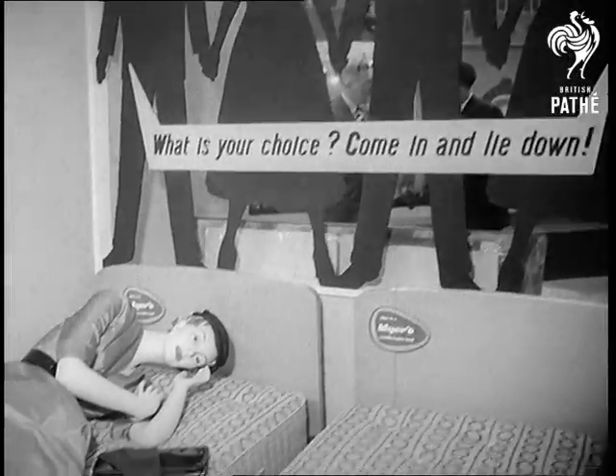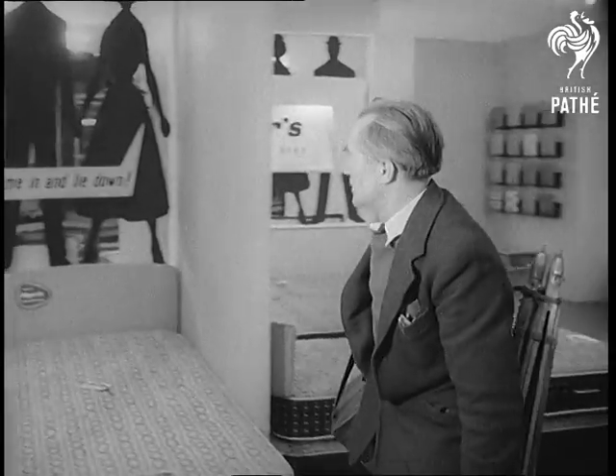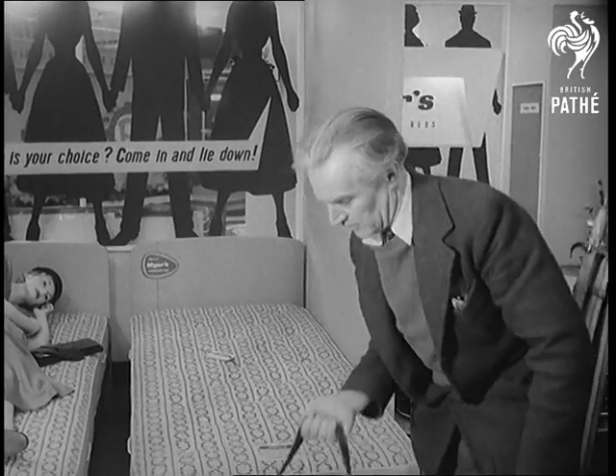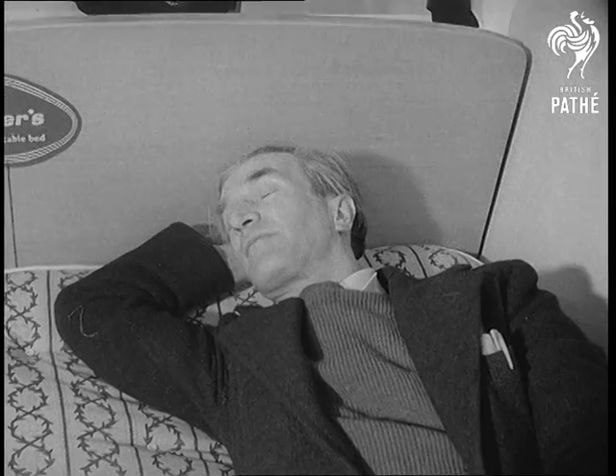Something more orthodox, madam? Certainly. And we'll test it with the tiredest object known to science, a news cameraman at the end of a day's shooting. Go easy with that music, you'll wake him up.